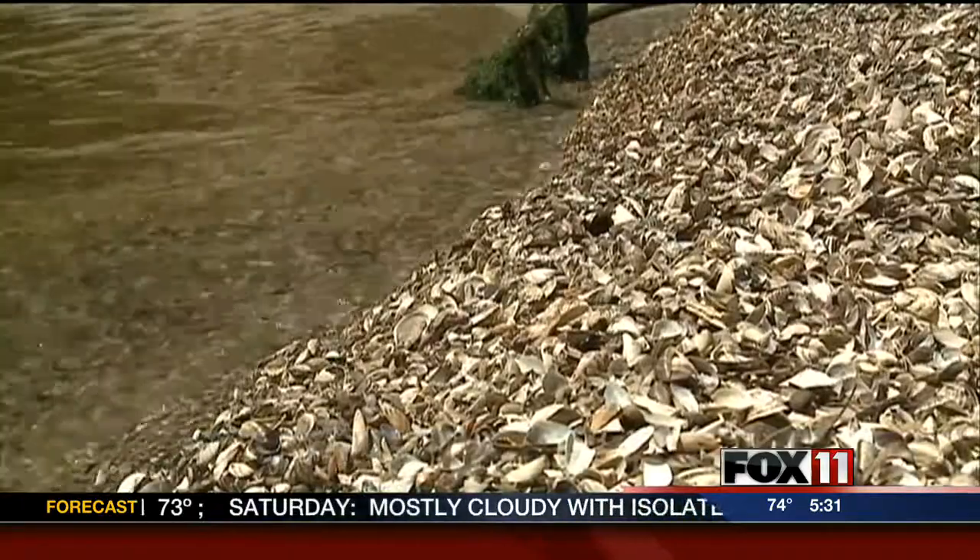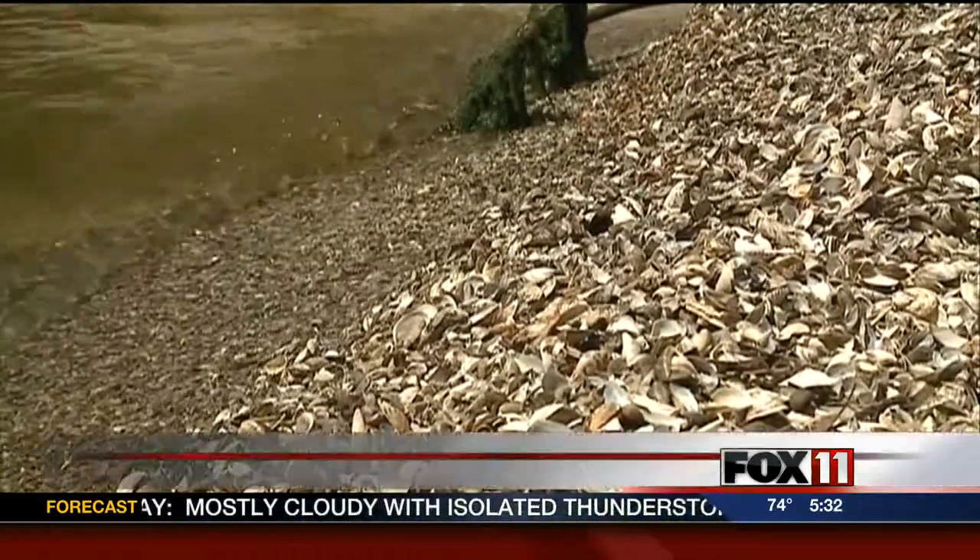But some worry even that won't help. "People have just kind of given up about the whole problem. I think once, when it first started, everyone was all up in arms about how terrible it was and how it was going to destroy the lake and make it terrible for swimming and everything. But now people just kind of accepted the fact that they're there."